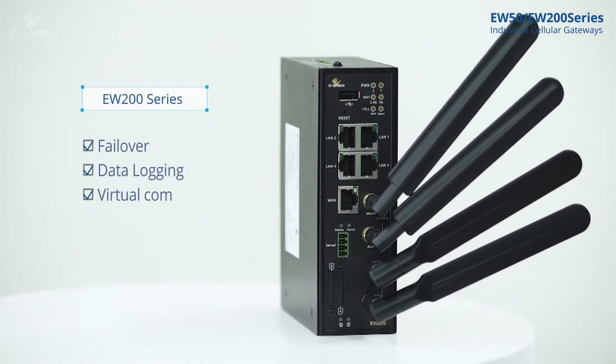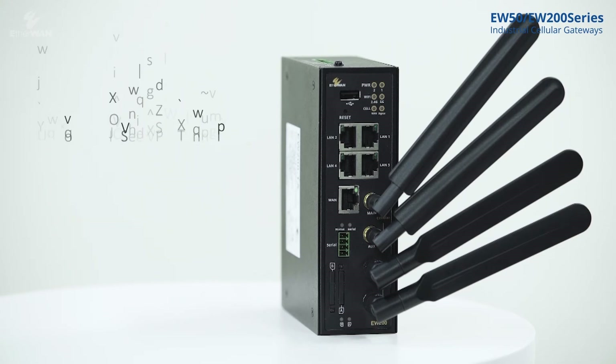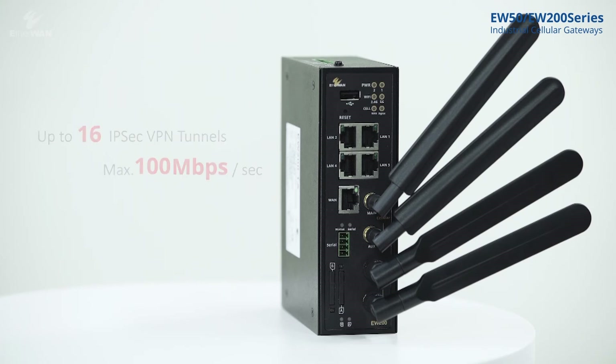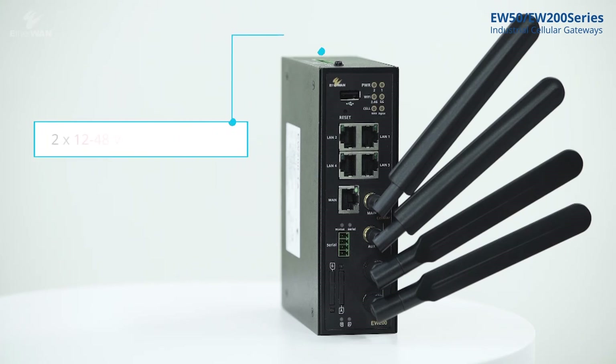EW200 also supports IEEE 802.11a/b/g/n/ac wireless. It is able to build up to 16 concurrent IPSec tunnels with up to 100 Mbps throughput, supports 5 Gigabit Ethernet ports, and is equipped with 12–48 VDC dual power inputs.